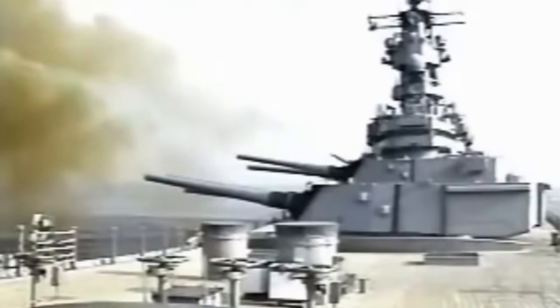After World War II, Iowa-class battleships provided fire support for UN forces in the Korean War, fought in the Vietnam War, all the way up to Operation Desert Storm in 1991.